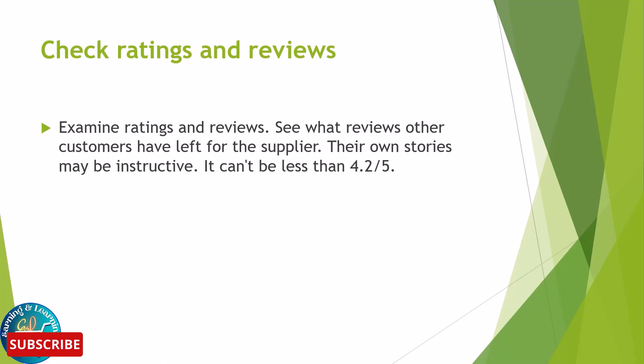Check ratings and reviews. See what reviews other customers have left for suppliers — their stories can be very instructive. The rating cannot be less than 4.2.